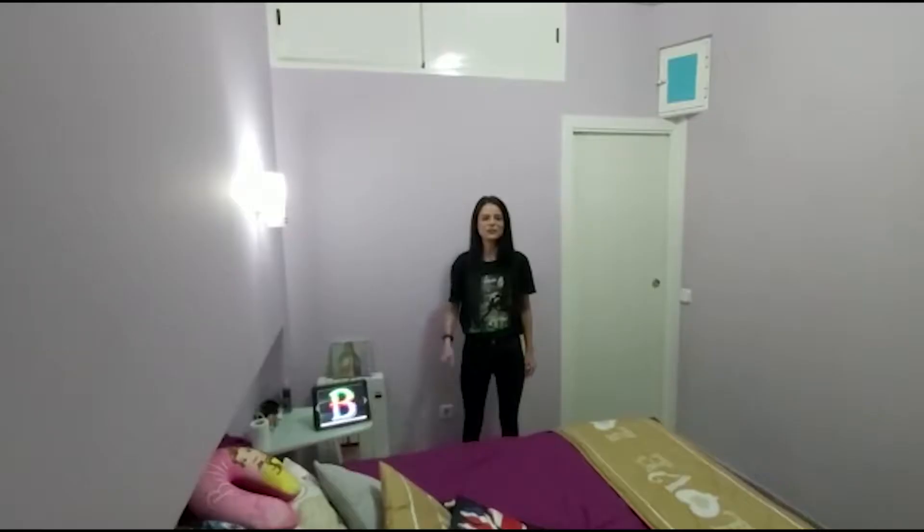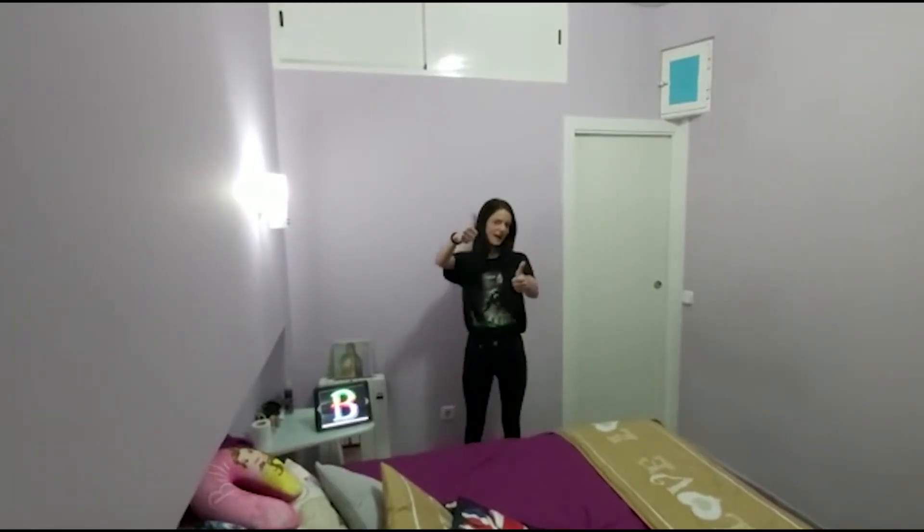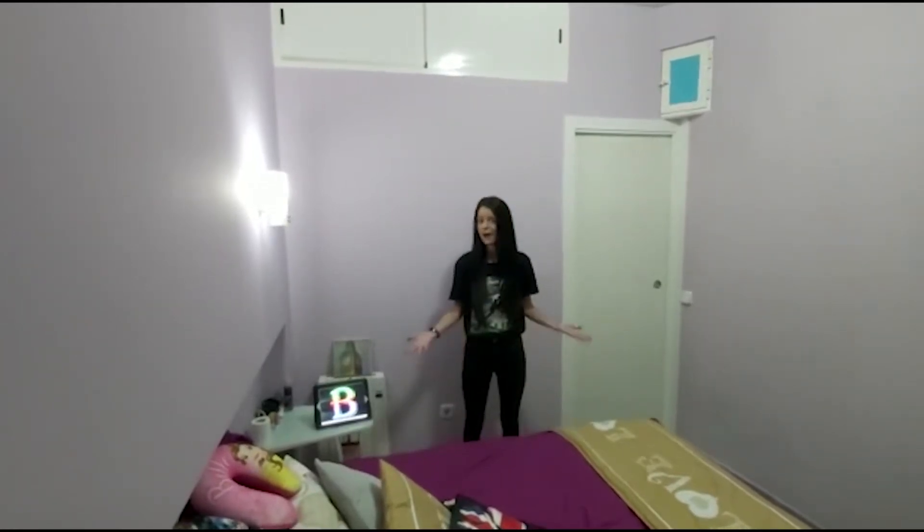Hi guys, how are you? I'm fine. Okay, so because we all have to work from home, I thought I would show you my home, all the rooms in my house.